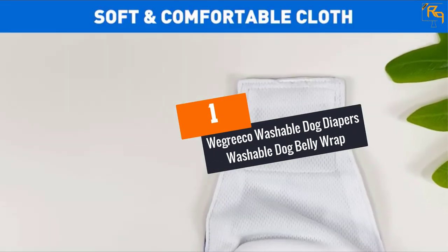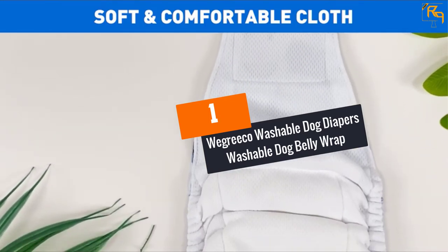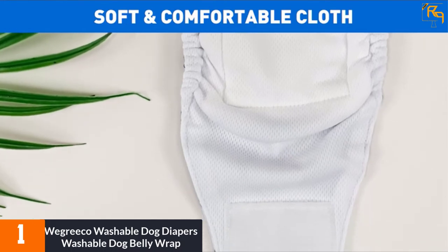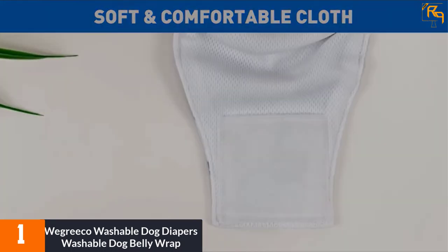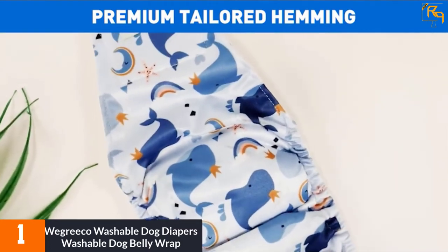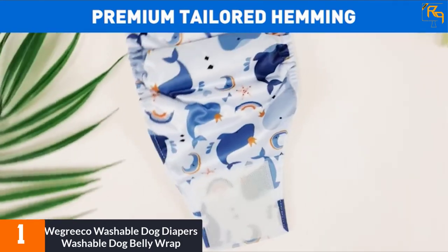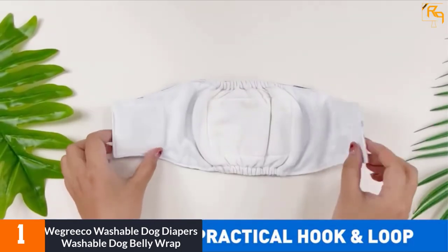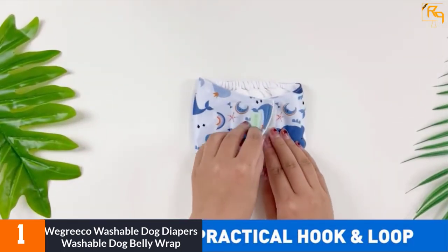At Number 1: We Greco Washable Dog Diapers Washable Dog Belly Wrap. This washable dog diaper comes in three pieces on purchase. Moreover, it comes in pink, blue, and green colors, providing spares and extras for different circumstances and events. Moreover, these diapers fit dogs with a waist of 11 to 14 inches.